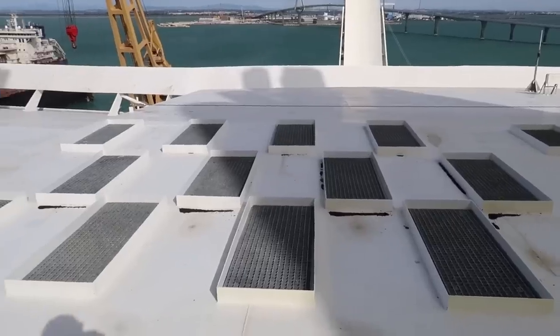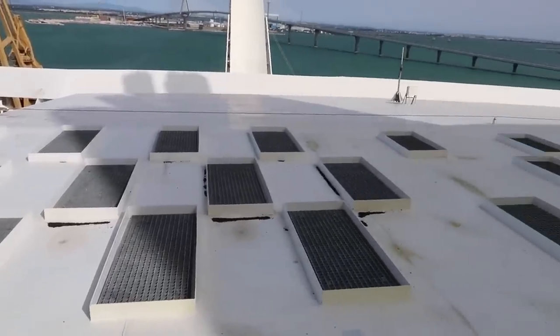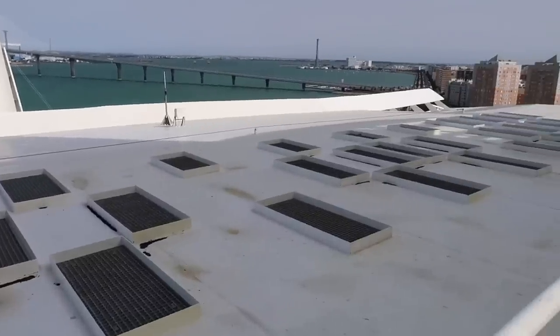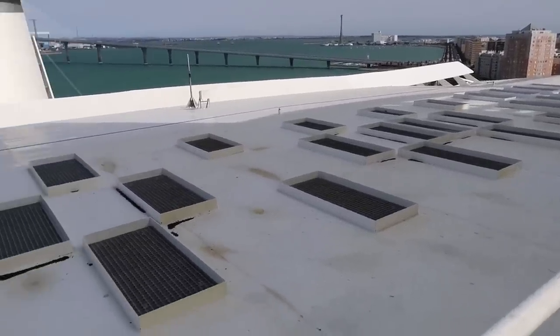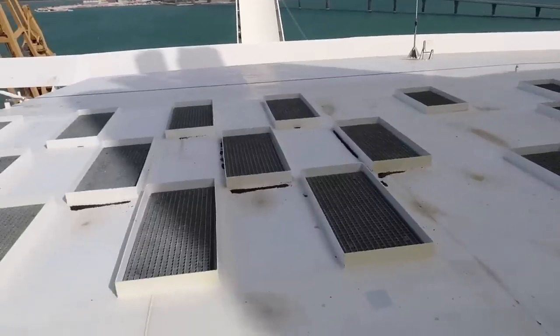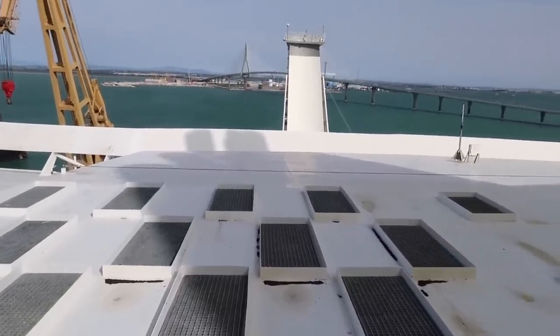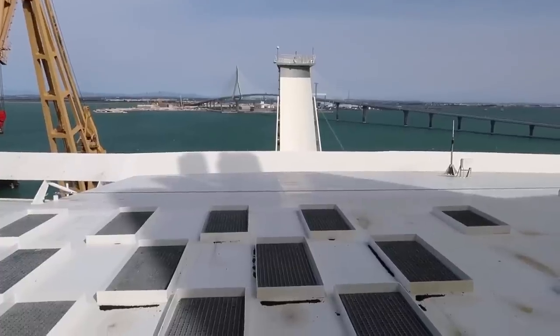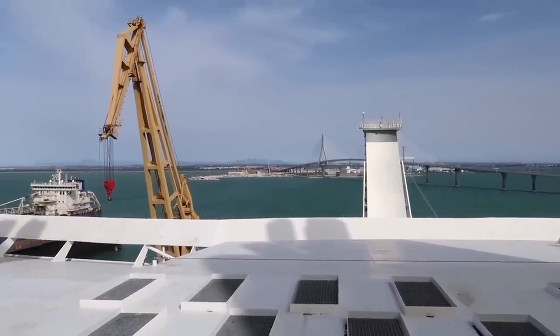On this side you've got all of these ventilation shafts — I am not an expert, I'm just observing as I walk around this deck and trying to discover what things are. But this definitely does look like some sort of ventilation. Not sure if I'm at the front or back of the ship. Here's a nice shot of the crane in the shipyard.